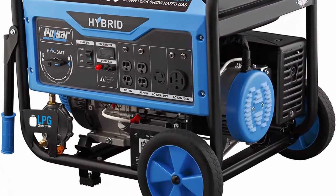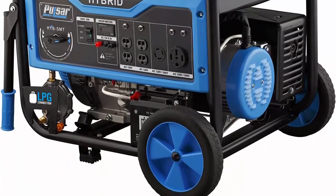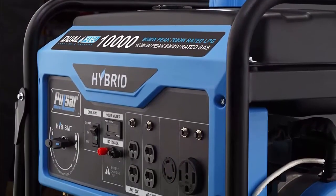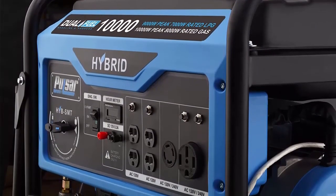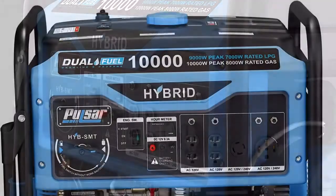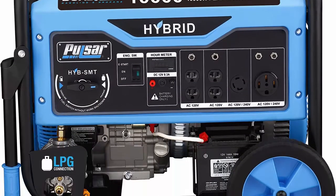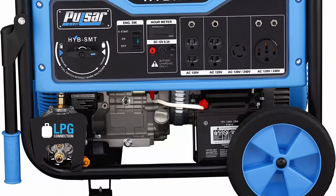A large 6.6-gallon fuel tank gives you up to 12 hours of continuous operation at half load on gasoline. Switch and Go technology allows seamless transitioning between LPG and gasoline fuel sources while still in operation. Electric push start with recoil backup makes startup quick and easy so you can get up and running with less hassle.